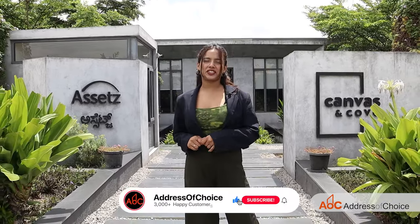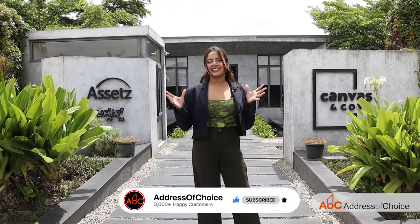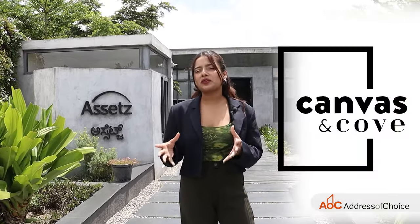Hi everyone, this is Devanshita Aswal and you are watching Address of Choice channel. We are back again with another exciting project and this time we are covering Canvas & Co by Assets.